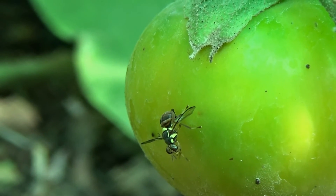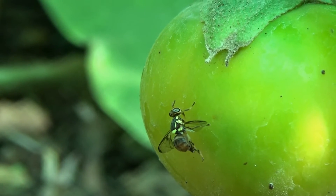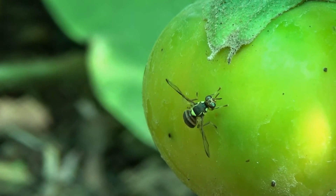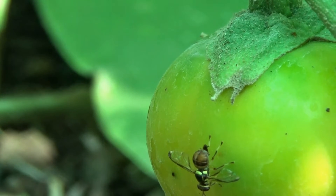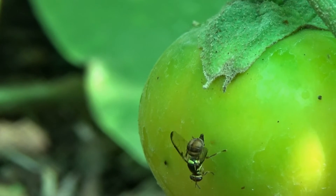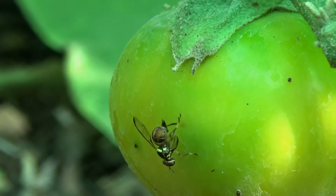He's been there a long time. Oh look at that! I think that was the proof. You see the hole there? He just deposited it - look at that stinger. Look how sharp. That's nasty. That's the proof. That's the guy that's destroying my fruit.